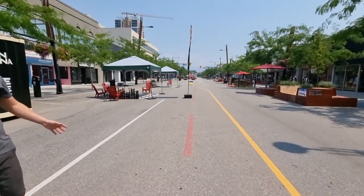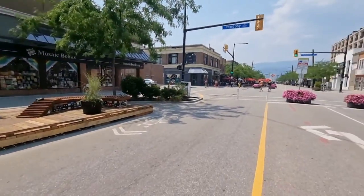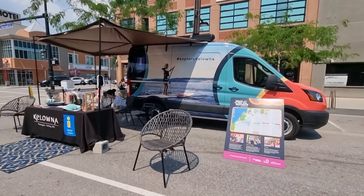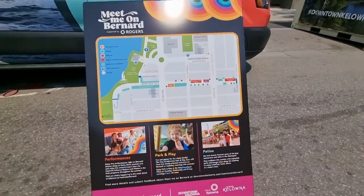As you can see, Bernard Street has been blocked off for a couple of months by the city to allow pedestrians to take in the patios and have live events in the downtown core. This is a great place for families to come for the Meet Me on Bernard event, where you can have fun and games for the family, patios with the restaurants, and performances.